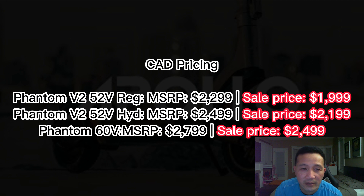Ghost hydraulic: MSRP $2,149, sale price $1,849. Next, Phantom v2 52V regular with mechanical brake: MSRP $2,299, sale price $1,999. And the Phantom 60V: MSRP $2,799, on sale for $2,499 — that's like $300 off. And if you live in the US, these are the pricing for the sale.